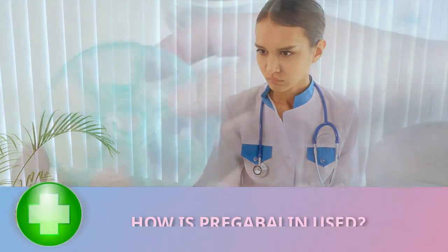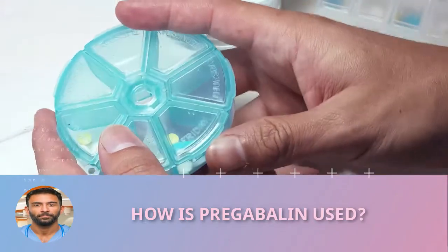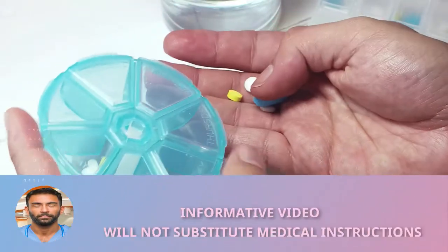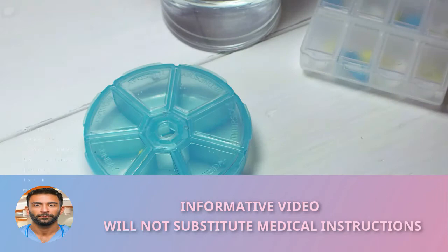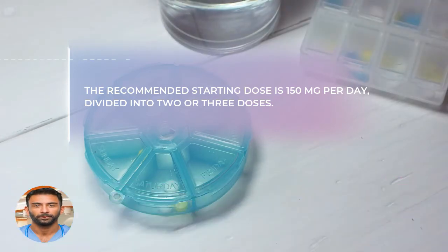Pregabalin is available as capsules in strengths of 25, 50, 75, 100, 150, 200, 225, and 300 milligrams, and can only be obtained with a prescription. The recommended starting dose is 150 milligrams per day, divided into two or three doses.